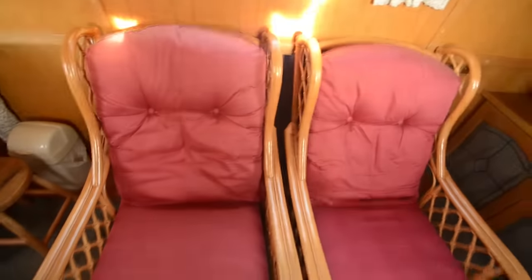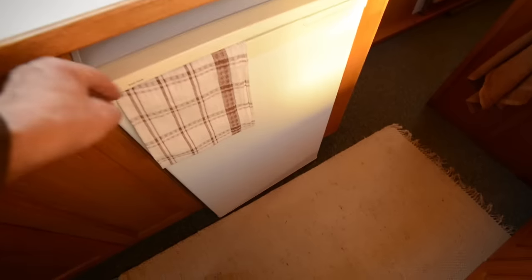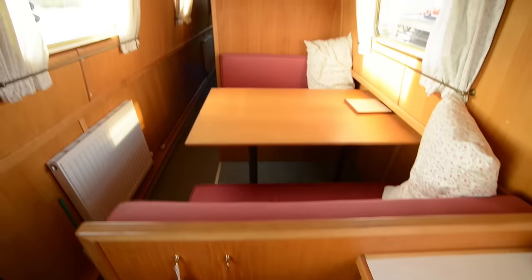Then on into the galley, which is quite practically designed. The cupboards and the fridge are opposite the cooking and washing-up area. Being in between the saloon and the dinette area it's fairly accessible to both. There's plenty of drawer space and a radiator in the dinette as well as the saloon.